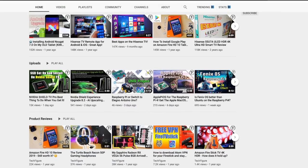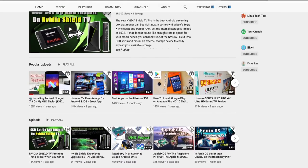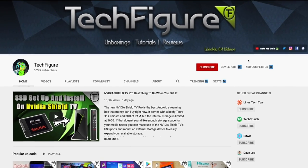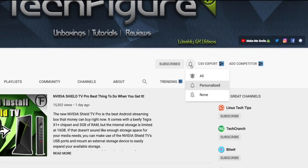If you're new to the channel and you want to stay up to date with the latest tech tutorials, reviews and unboxings — I do everything including Fire Stick, Raspberry Pi and Android TV tips and tricks — so subscribe and hit the notification bell.